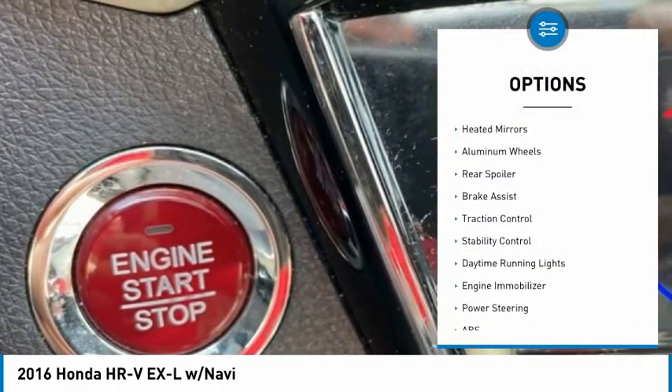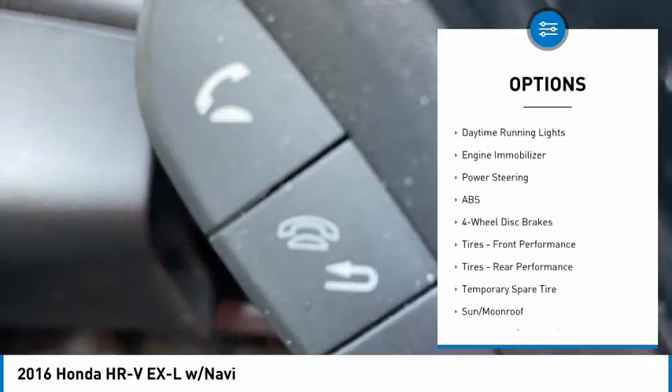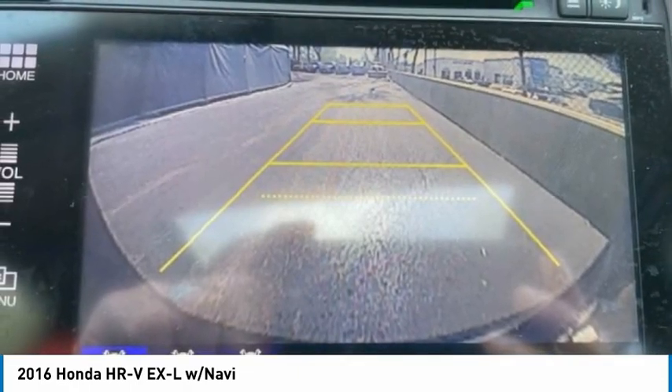Tire pressure monitor, all-wheel drive, heated mirrors, aluminum wheels, rear spoiler, brake assist, traction control, stability control, daytime running lights, and engine immobilizer.